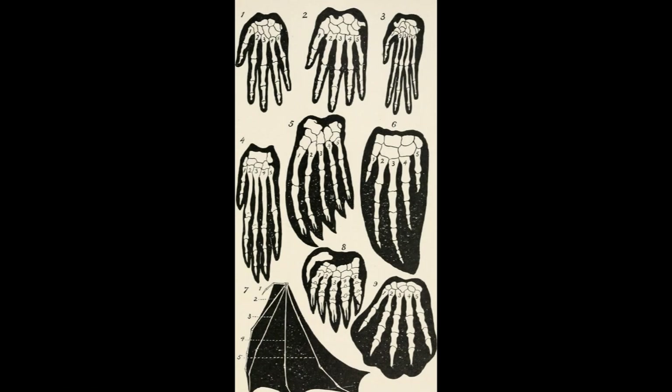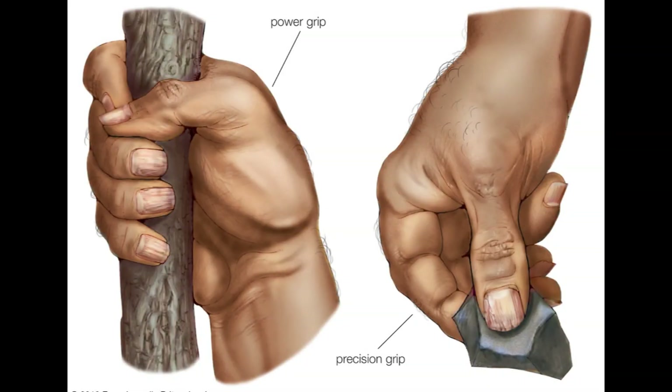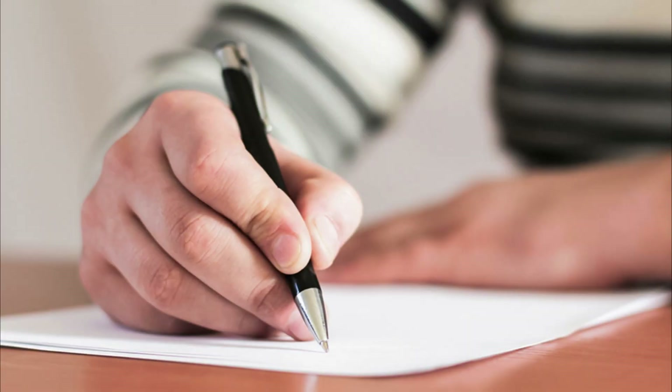While carpal tunnel syndrome has been recognized as a medical condition for more than a century, the role of evolution in its development has only recently been studied. The human hand has evolved over millions of years to become a highly specialized tool. The development of the opposable thumb, for example, allows humans to grasp and manipulate objects with great precision, and the human hand is capable of a wide range of movements, from writing to playing musical instruments.